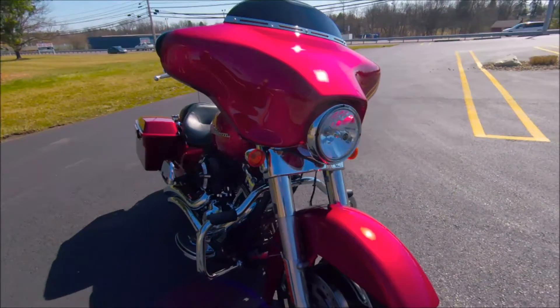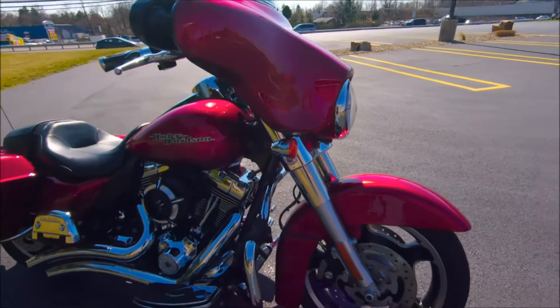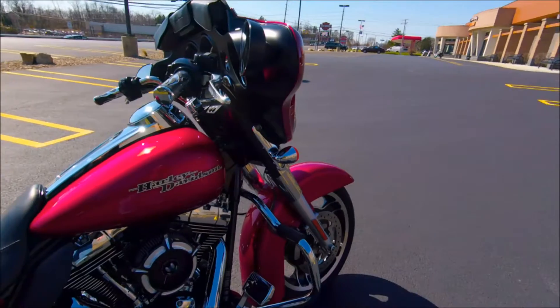Gore here, Susquehanna Valley Harley-Davidson. I got a 2013 Street Glide Ember Red Sunglow, one owner, 16,900 miles.